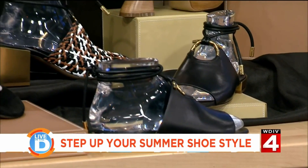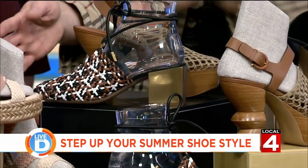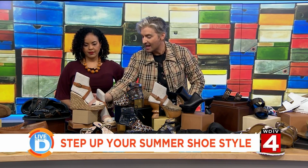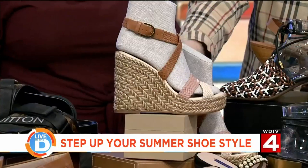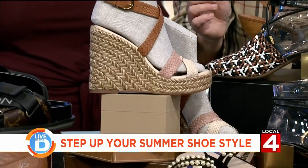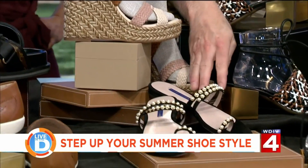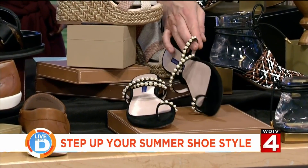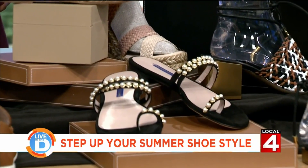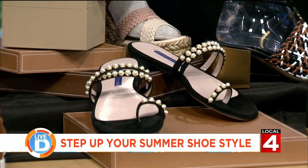Our producer Tammy was really interested in these — as high as a wedge heel can be, but also practical because it's very stable. These are from Stuart Weitzman. Again, practicality — you can still do a flat sandal, but look at these pearl embellishments. And if you're budget conscious, maybe it's about gluing pearls on yourself.